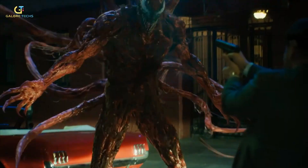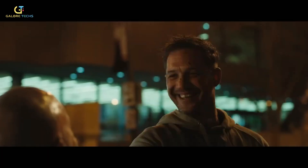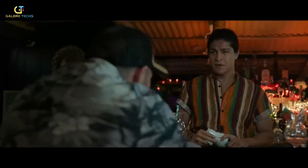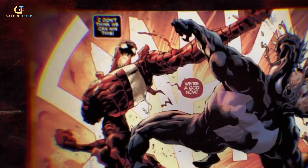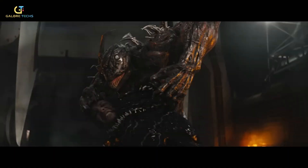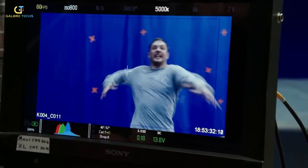To make Venom's tendrils move like they're alive — all fluid and gooey — the VFX team used Houdini software, the ultimate tool for simulating organic movement. They programmed the tendrils to act like real, stretchy, slimy things, so when they whip around or grab something, it feels totally believable. And it's not just about movement — they had to make sure the tendrils looked wet and glossy, like they were dripping with alien goo. They used subsurface scattering, which makes light pass through the surface as it would on real slime.